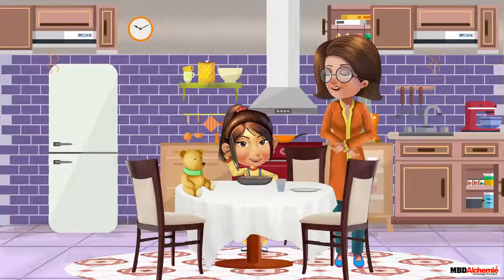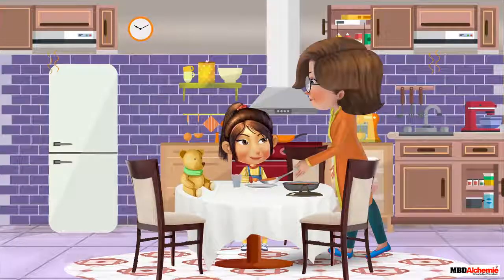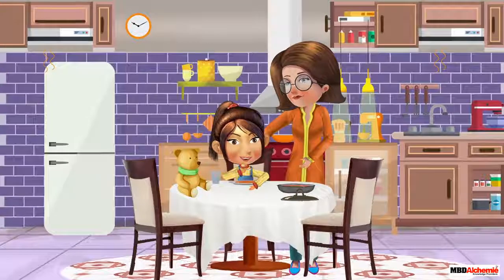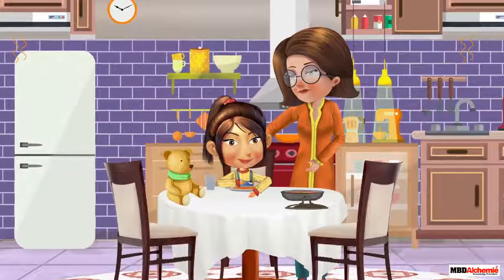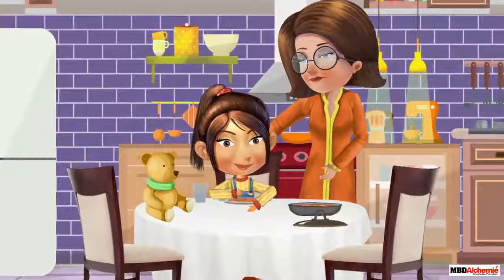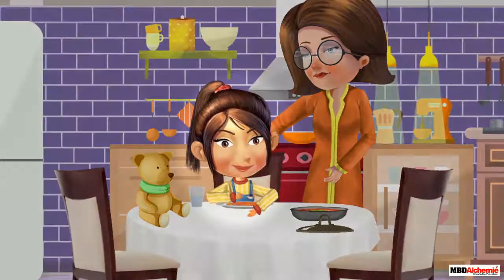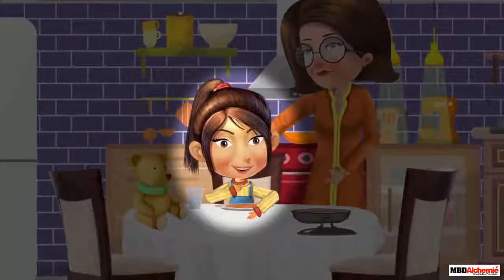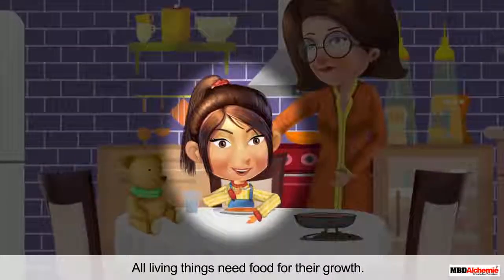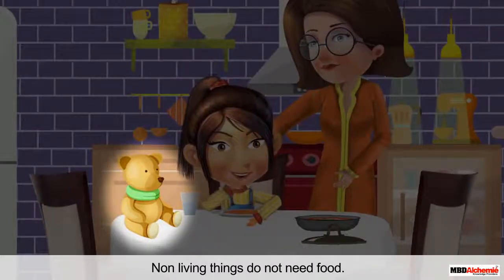Wow, mama, the food looks so tasty! Sit and eat then. You can see only Alicia is eating the food, but her teddy isn't. Can you guess why her teddy is not eating — is he not feeling hungry? This is because Alicia is living, and all living things need food for their growth. In contrast, teddy is non-living, and non-living things do not need food.